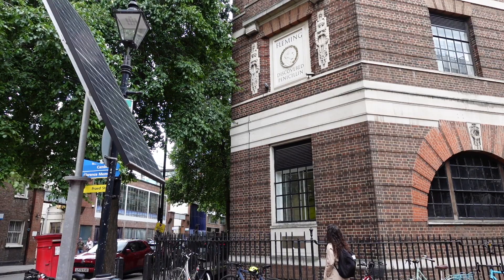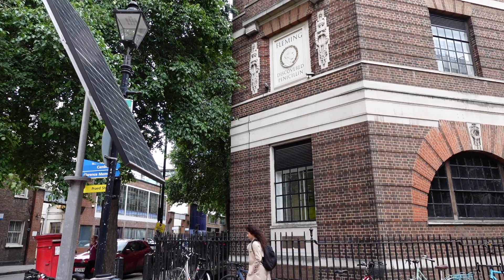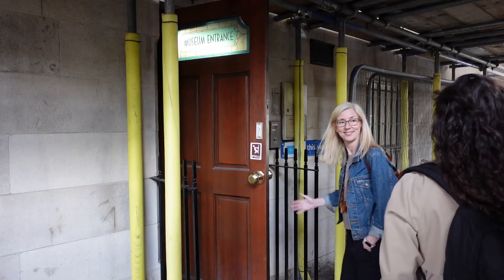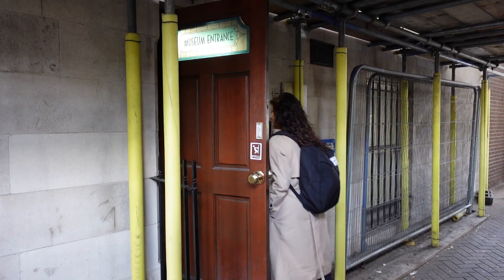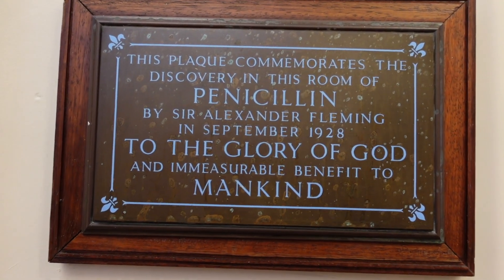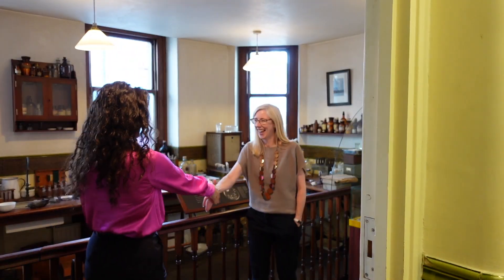In this special edition video we delve into one of the most pressing health threats for humanity. Today we discuss antimicrobial resistance — what it is, what you can do to help overcome this risk, and what the plans are for the future. What better way to do that than visiting the lab that discovered the first ever antibiotic? Come with me to the Fleming Museum where we will speak to Dr Emily Scott Dearing, the engagement lead for the Fleming Initiative.